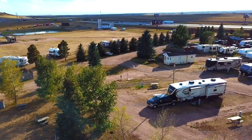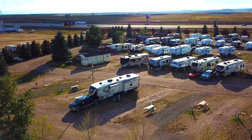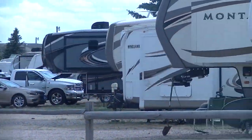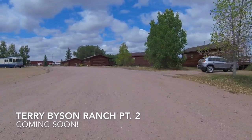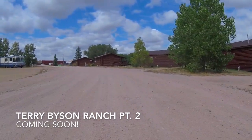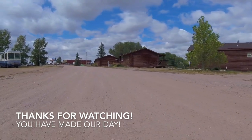There's way more to the Terry Bison Ranch than I could possibly put on one video, so I'm gonna go ahead and make three of them. That's right — this here is gonna be a trilogy. Y'all stay tuned because I've got more coming from the RV Bandwagon. Thanks for watching — you have made our day!